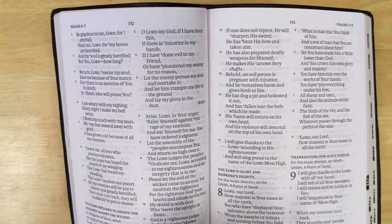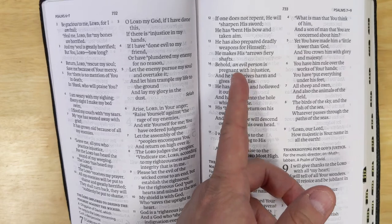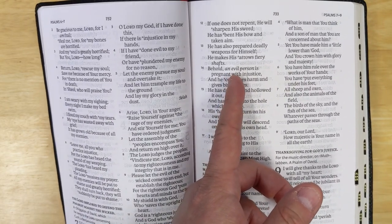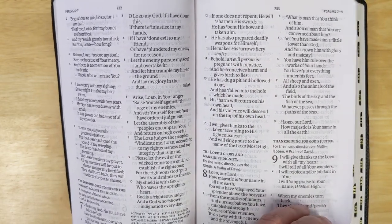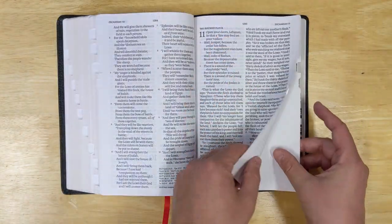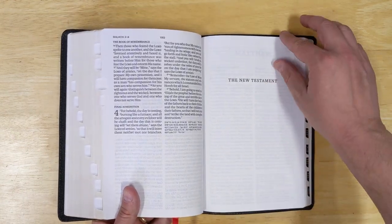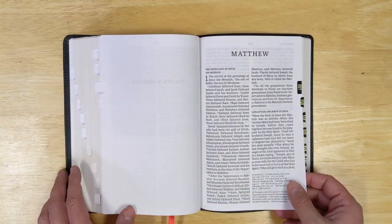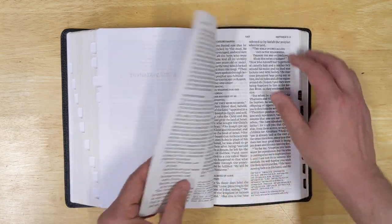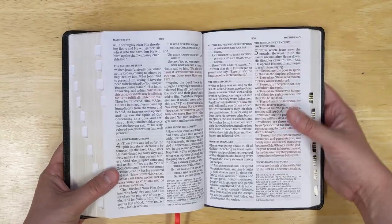You also get those nice features that a lot of people like in the NASB, with supplied words in English shown in italics. After the Old Testament, here's the New Testament title page. In the book of Matthew, we'll see that it is a red-letter text for the words of Christ.